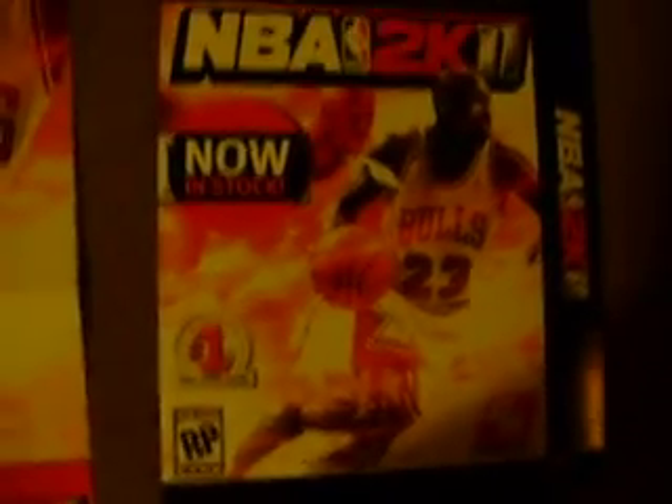And then I got a NBA 2K11 poster of Michael Jordan, which is actually pretty kick-ass. I really don't watch basketball that much, but back in the day I used to watch them all the time. And then I got one of those display boxes right there.